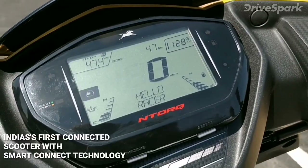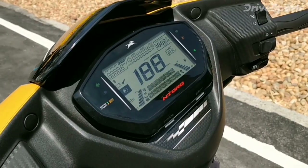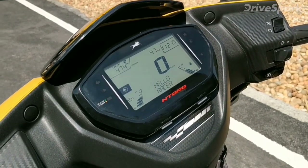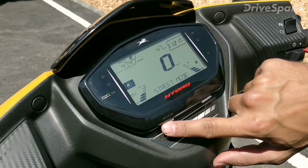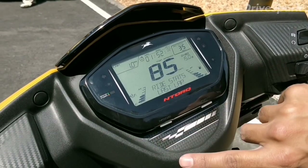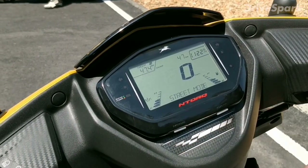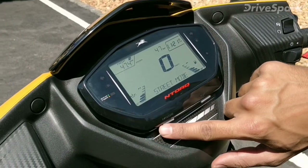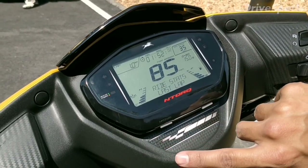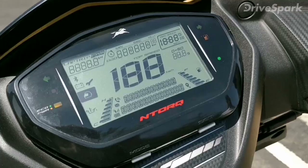The TVS N-Torque is India's first connected scooter, boasting Smart Connect technology from TVS. It uses Bluetooth to connect to smartphones via a proprietary TVS app. Since the LCD instrumentation is connected to the user's phone via Bluetooth, it can display incoming caller names and text messages. The built-in auto-reply feature can let incoming callers know the user is riding. The LCD instrument cluster has 55 unique features including top speed recorder, lap timer, phone battery strength indicator, last path location assist, and average speed recorder.